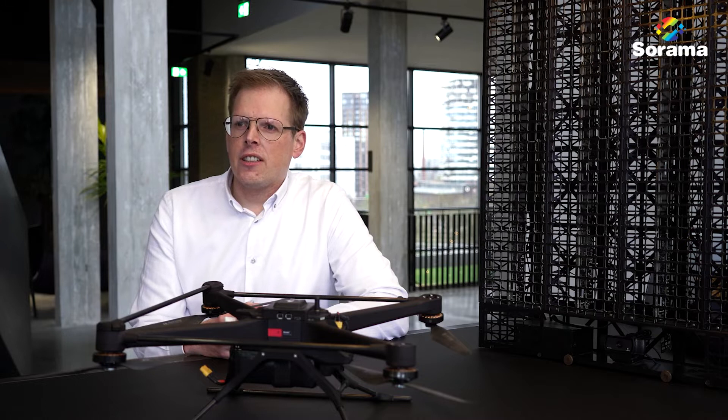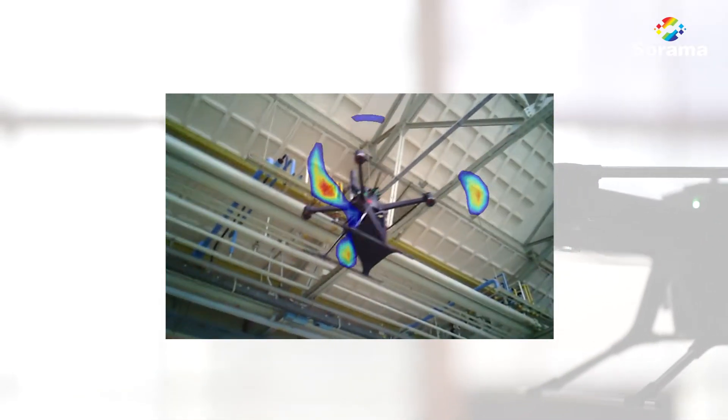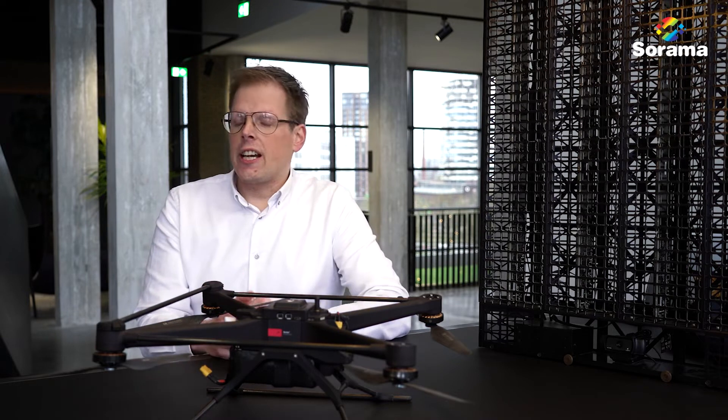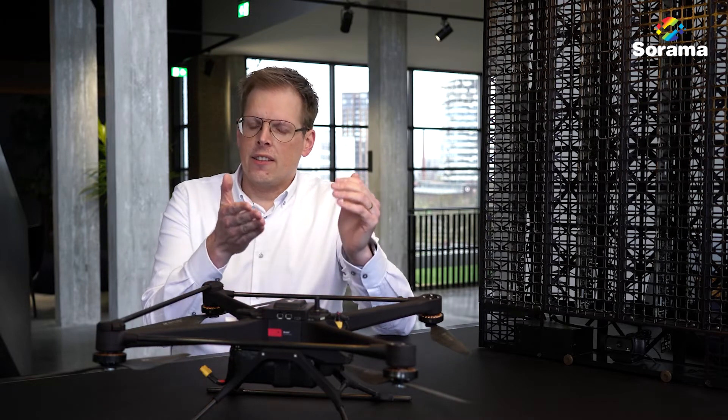Drones make noise, but drones are also an increasing part of our everyday life. Noise pollution is one of the most damaging environmental impacts for human beings after air pollution. That's why drone manufacturers like Avilar need to spend an increasing amount of time into sound designing their drone.